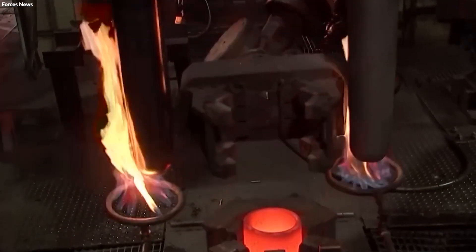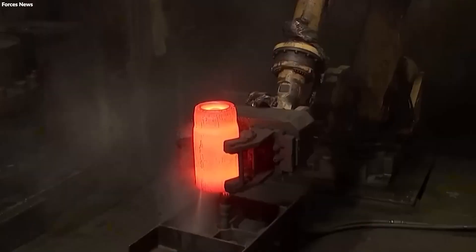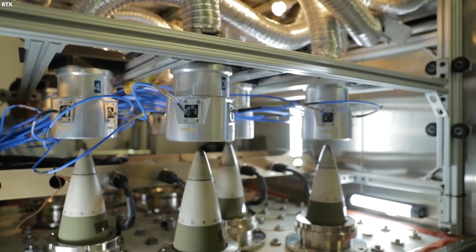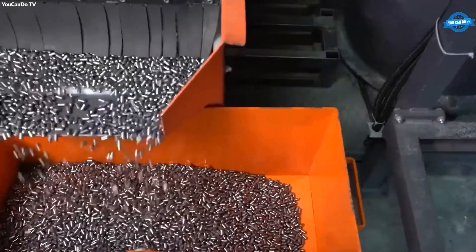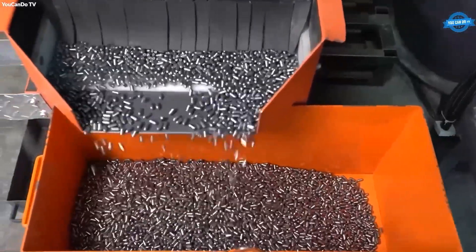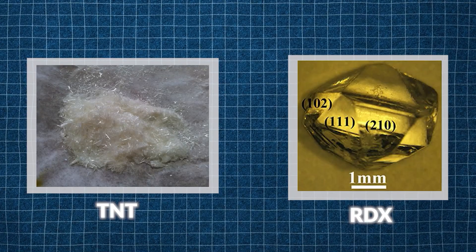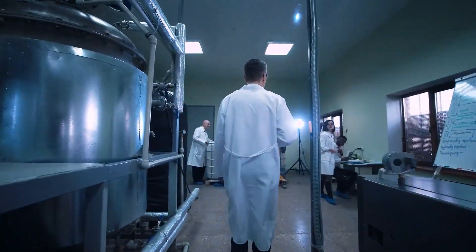Following the preparation of the metal casing, attention turns to other critical components: the explosives and, in some cases, sophisticated electronics for guidance and detonation control. The core explosive material, typically a refined chemical compound like TNT or RDX, is carefully synthesized in chemical plants dedicated to producing high-energy materials. These compounds are chosen for their stability, power, and the ability to be safely handled and molded into the shell's interior under controlled conditions.